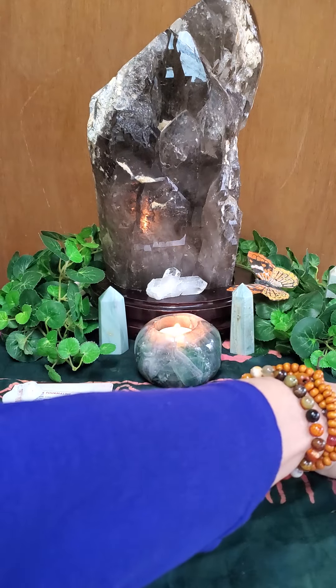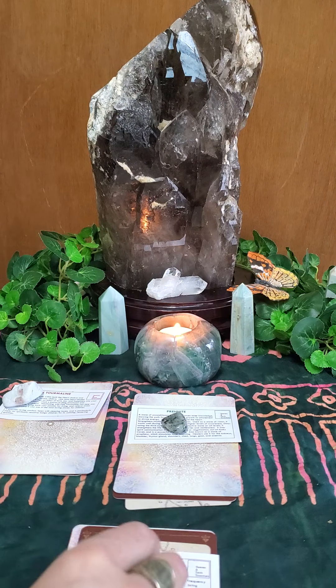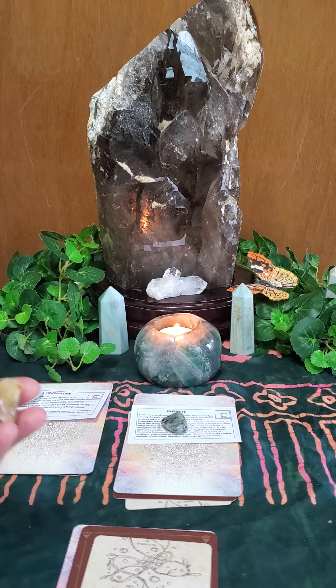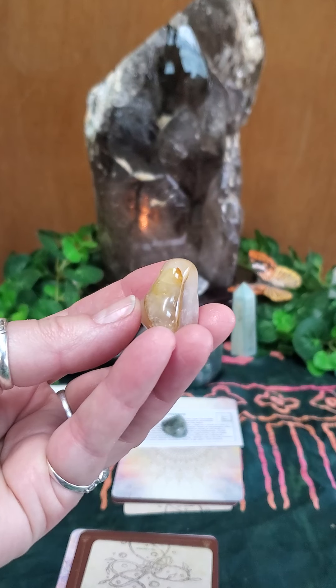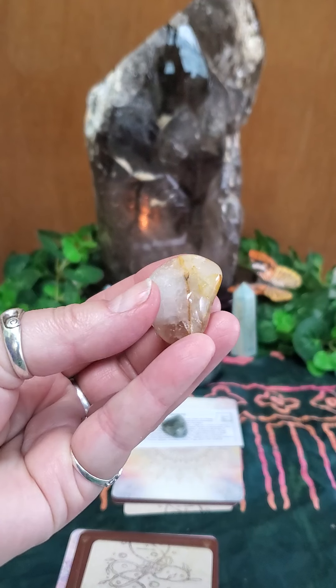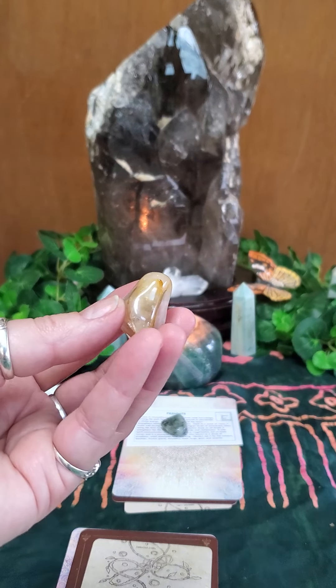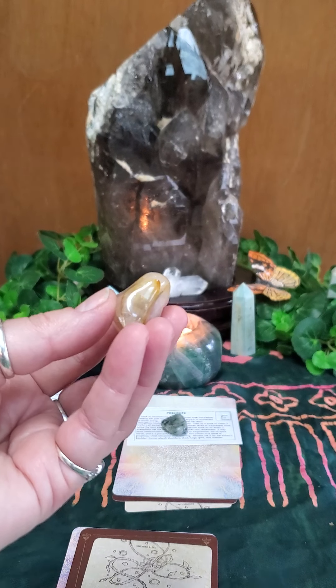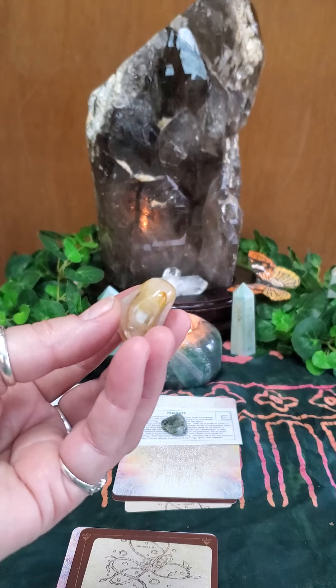If you chose stack number three, your crystal is hematoid quartz, also known as harlequin quartz. It contains the amplification properties of quartz and the stability of hematite.